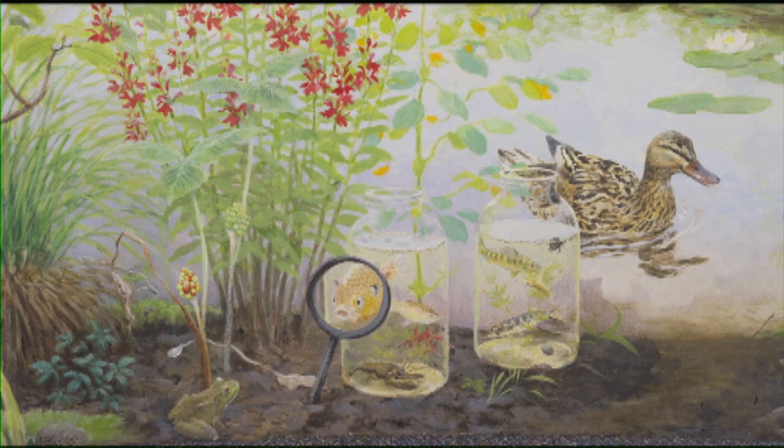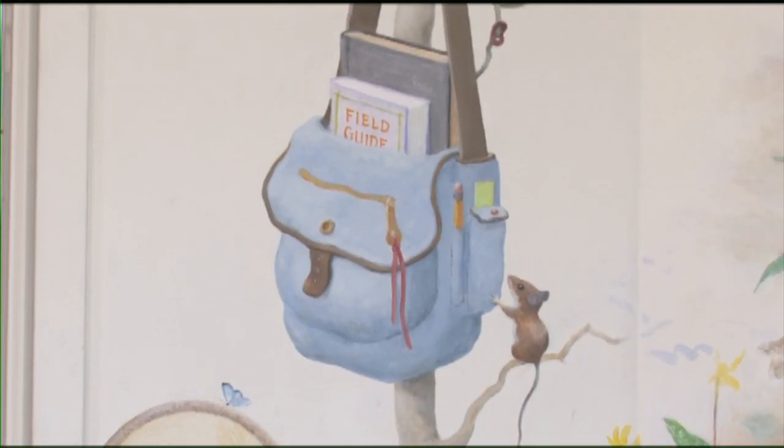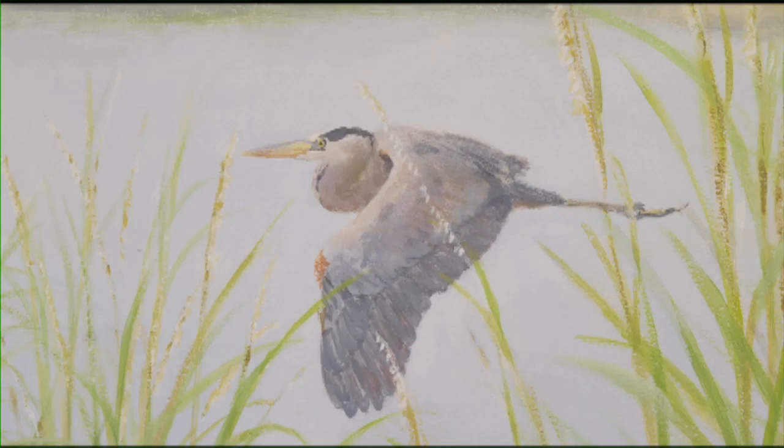People have noted that the paintings have a nostalgic quality to them, and in fact, parents tend to recall their own childhood experiences in nature when they come in here with their children and talk about things that they experienced when they were young that children hadn't heard before. Having new eyes is just looking for new things in the places that you've been before.